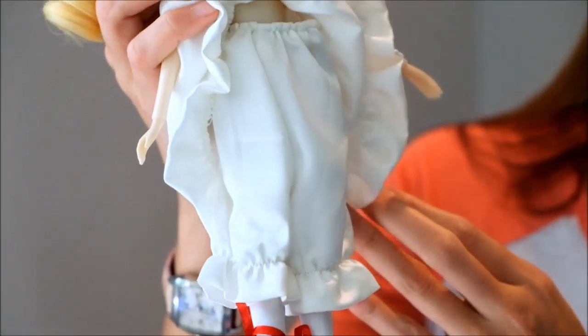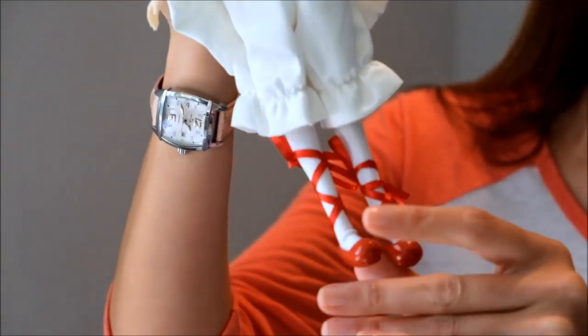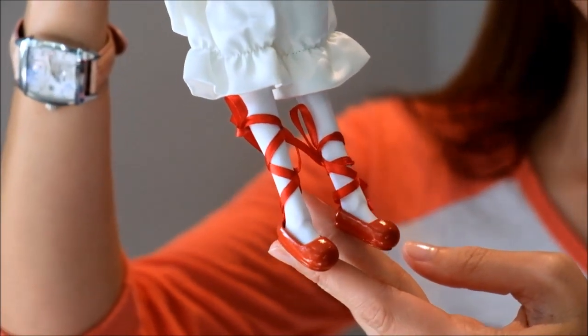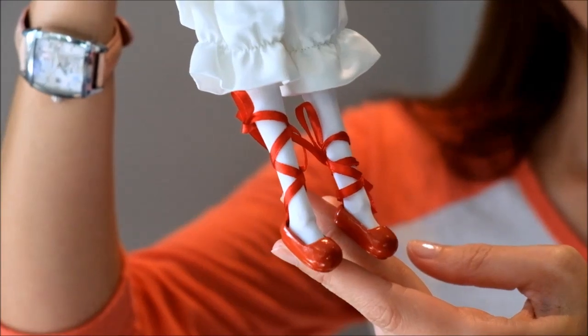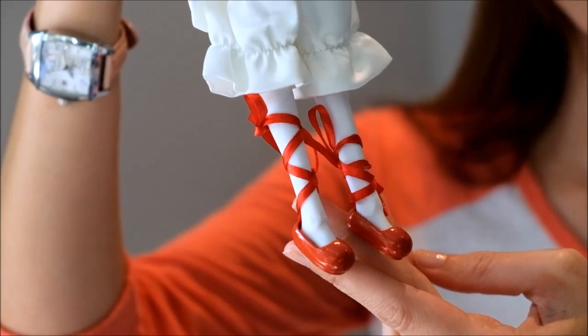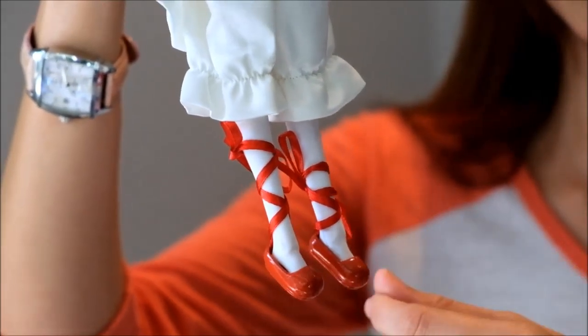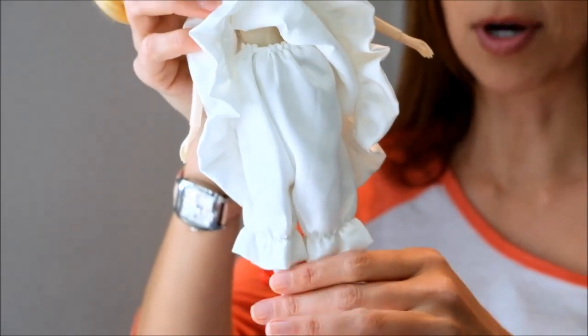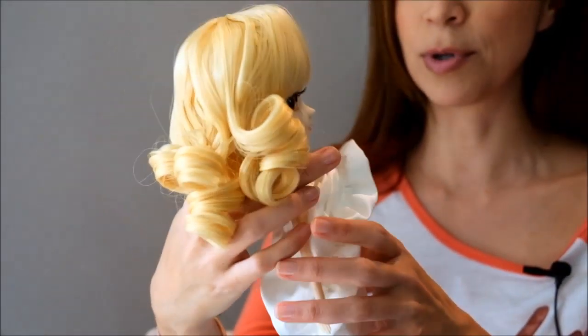And then underneath that she has these fun little bloomers and stockings. And then of course my absolute favorite are these marvelous shoes that you have to tie up her leg. I was really surprised by how easy it was to actually get them up her leg. If you've seen Pull-Up Peri Noel, those shoes take forever to get on. So these went on pretty easily.